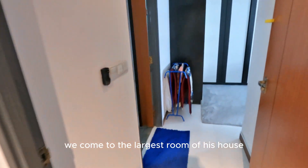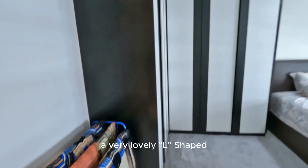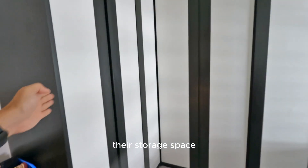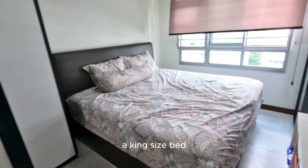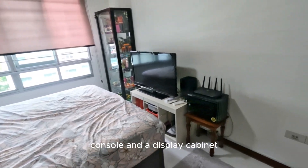And now, finally, we come to the largest room of the house, which is the master room. The owner designed a very lovely L-shaped wardrobe so that they can maximize their storage space, as seen all the way to the right. And they still can fit in a king-size bed. Right in front of me, they can even put in a TV console and a display cabinet.